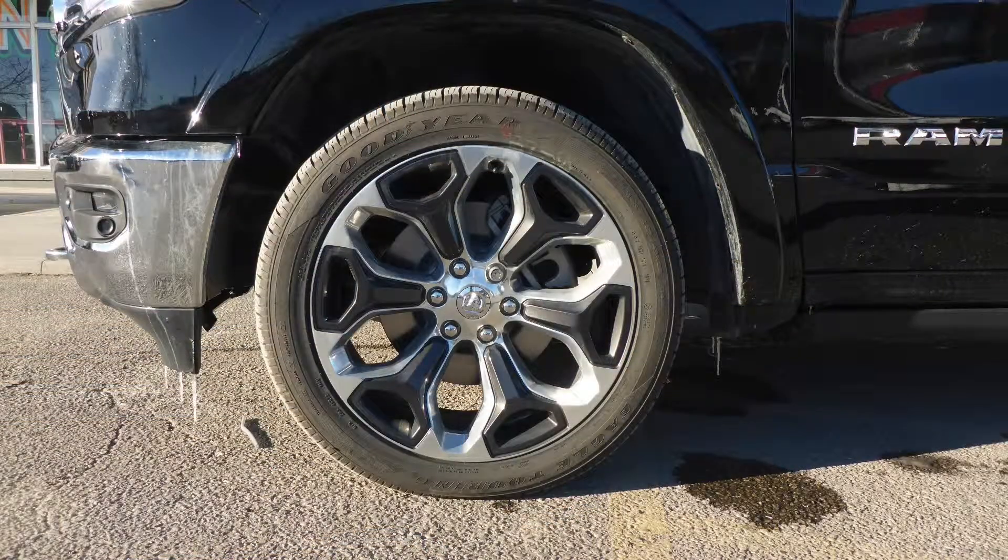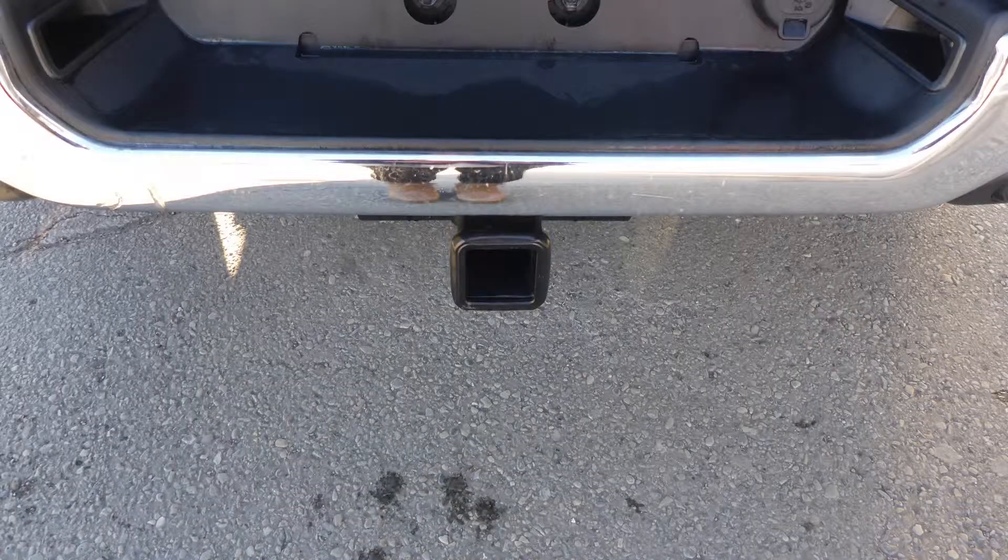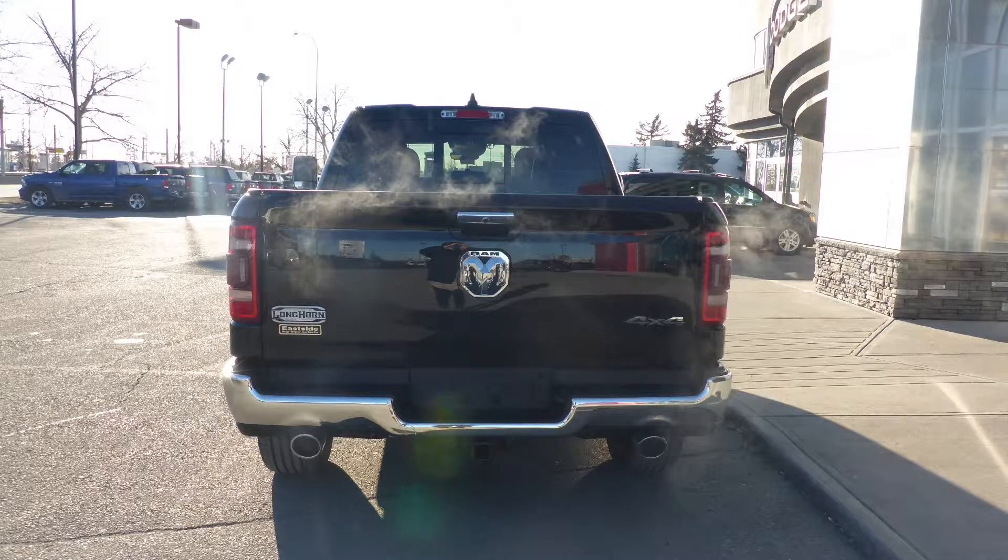22 inch aluminum wheels, power running boards, a trailer hitch receiver, and a diamond black exterior.